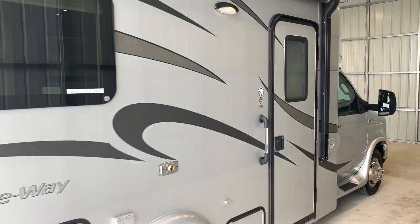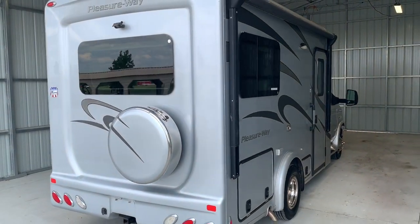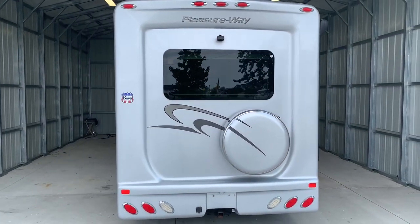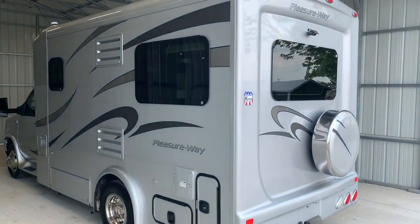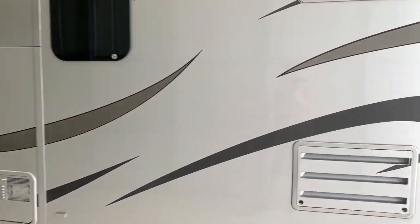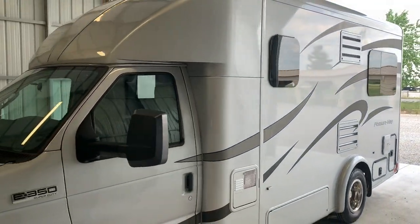I will put a direct link to this particular RV in the description below. If you follow that link, it's going to take you over to our website where you can see the pricing and information on this unit. However, once this unit is sold, that link will be removed. We are a full-service dealer. We do offer warranty as well as financing packages. If you have any questions on those, it's best to call us at 419-899-2020.